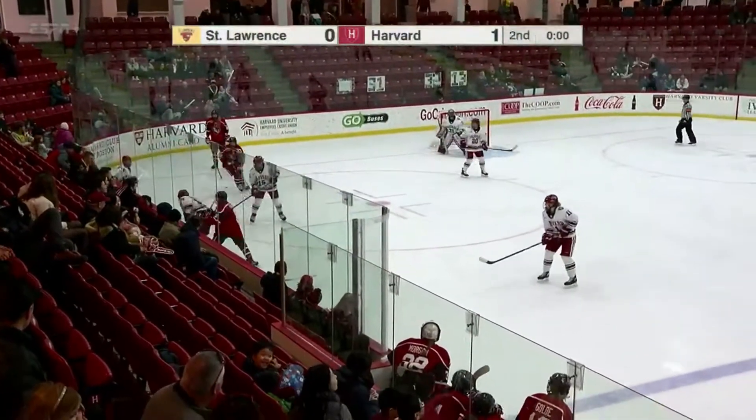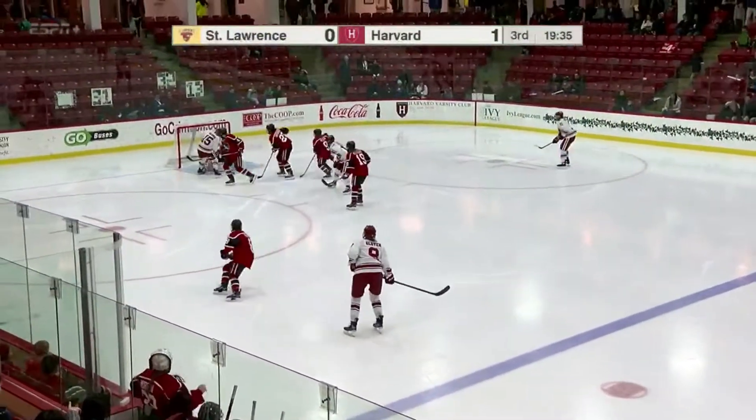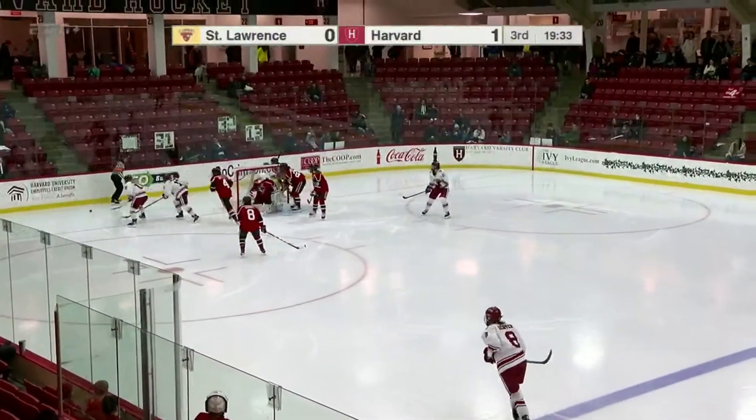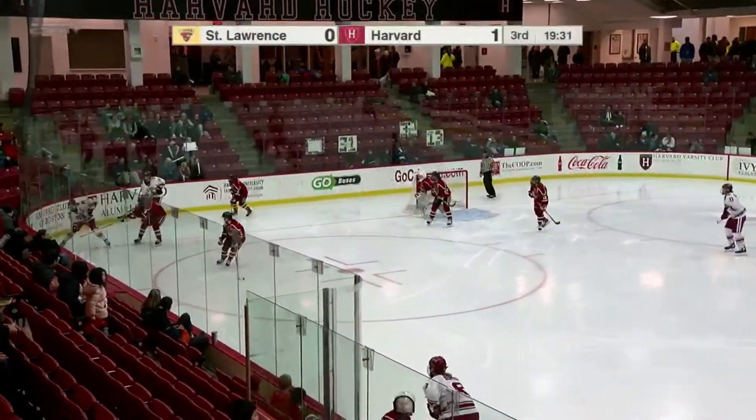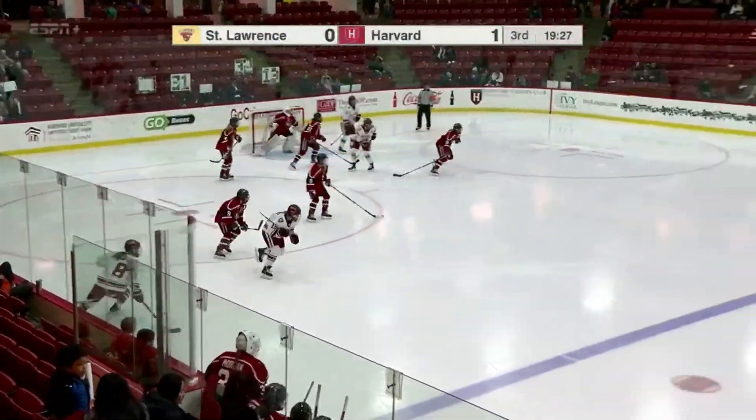Dangerous moments there for Harvard at the end of the second period. But that doesn't mean a whole lot if you get a lucky bounce the other way — a couple of lucky bounces there and it makes it all the way through. Rainville with a big save on the right pad, she shut down Cat Hughes.